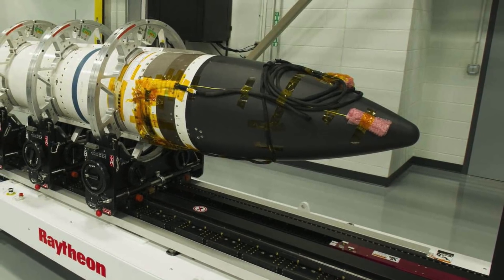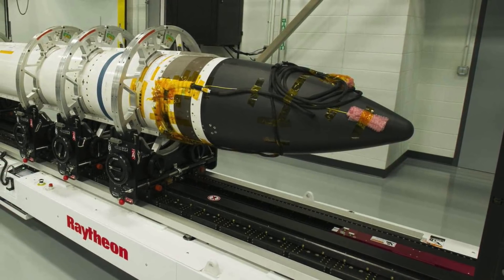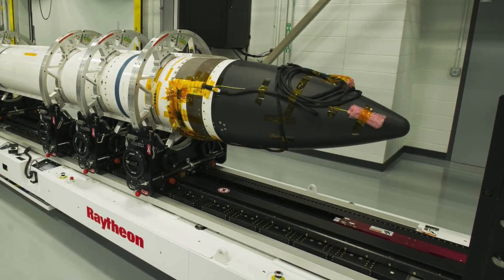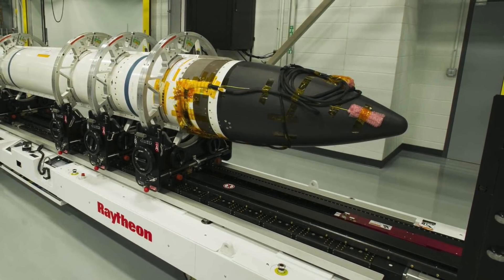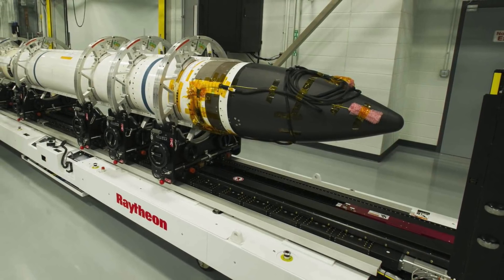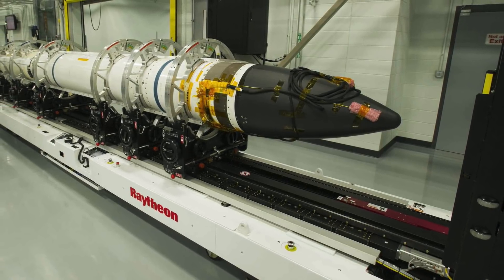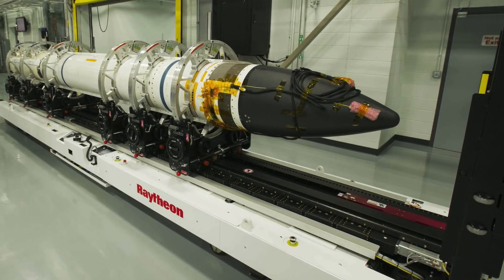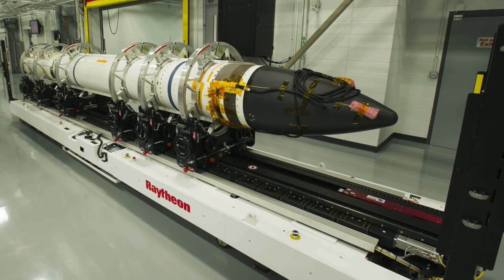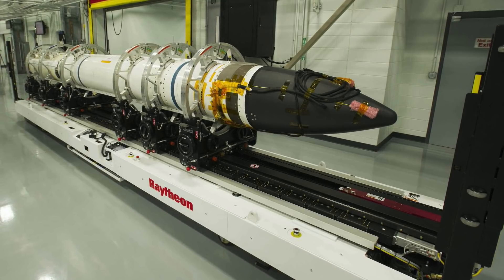The missile was primarily designed to take on intermediate and medium-range ballistic missile threats. The SM-3 Block IIA is jointly manufactured by Raytheon, Aerojet, and Mitsubishi Heavy Industries. The Block IIA variant has a maximum speed of 4.5 km per second, or Mach 13.2, a range of 1,200 km (745 miles), and a service ceiling of 1,050 km (650 miles). The missile is accommodated in the Mk 41 Vertical Launch System present in Arleigh Burke-class destroyers and Ticonderoga-class cruisers.